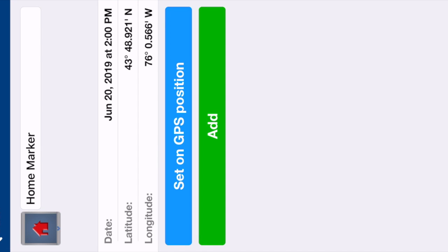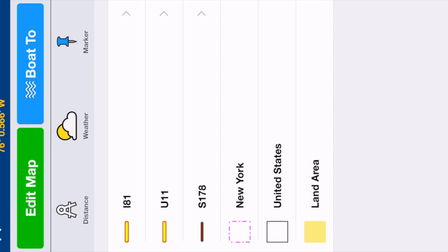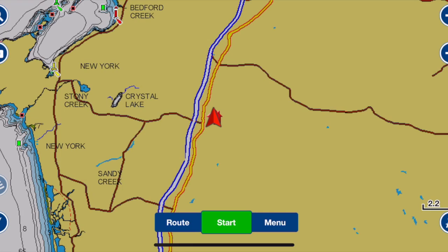This is the first thing you're going to do when you open it. You're going to hit wherever you live, right where your arrow is, and you're going to make that home marker. Tap it and it's going to bring you to this options display. You're going to hit marker right in that top right corner and then you're going to create your home marker — your first marker.